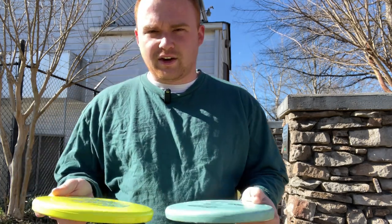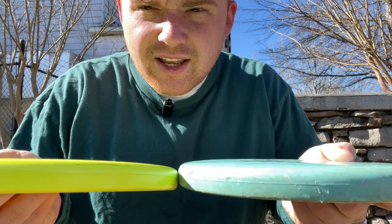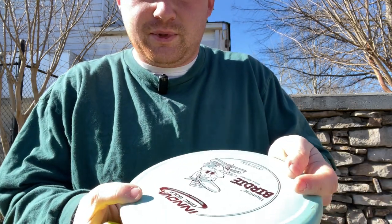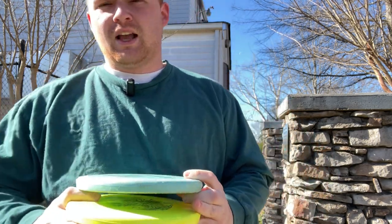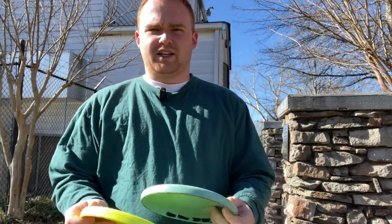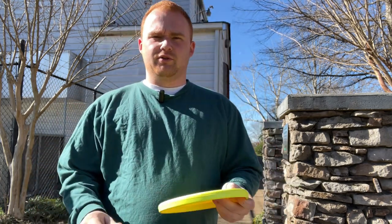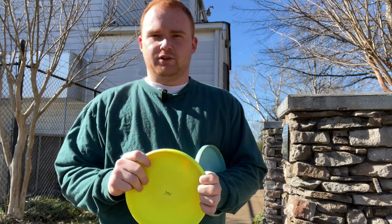The two discs are actually very, very similar — parting line, everything's very similar. The only real difference between them is the Birdie has a little thumb track on it. I also have them in different plastics, with the Polecat being in Star and the Birdie being in DX. The DX has a little bit more grip to it than the Star, but it shouldn't affect it too much.